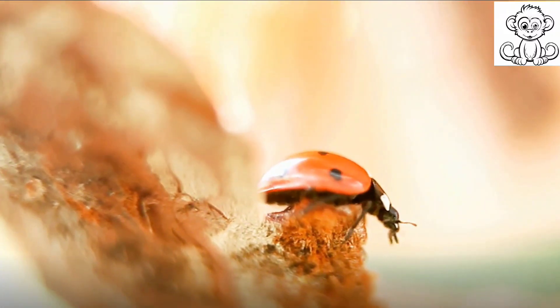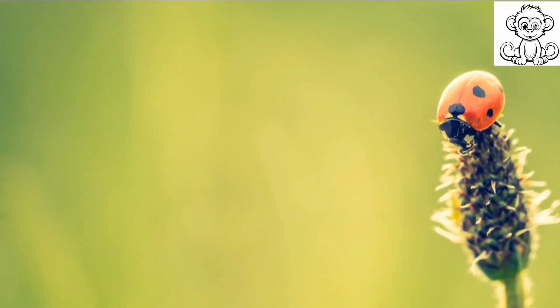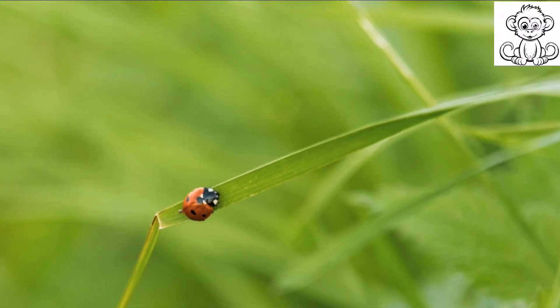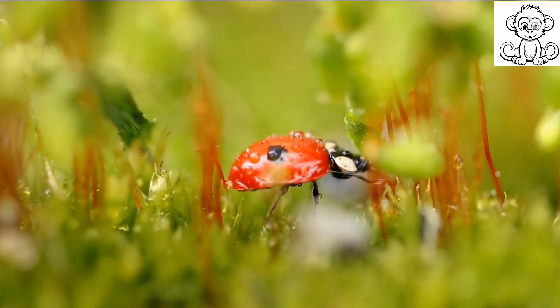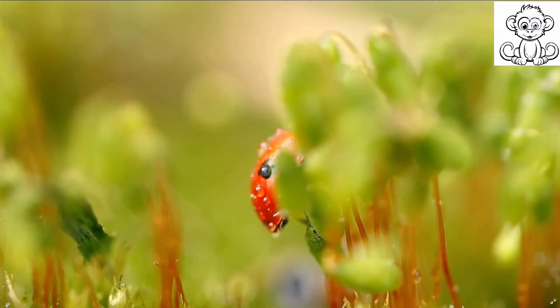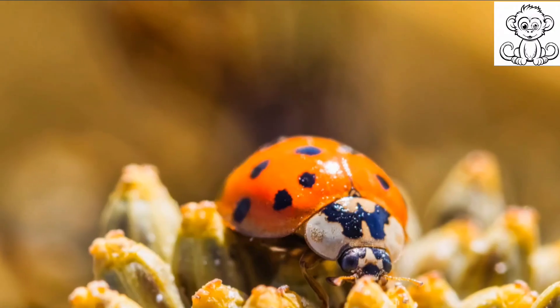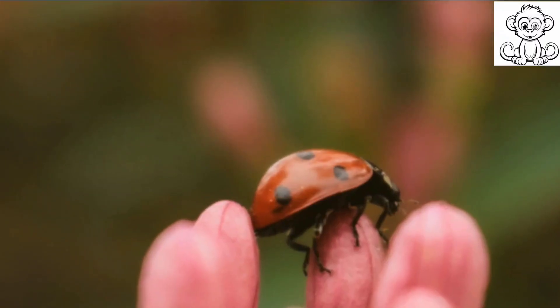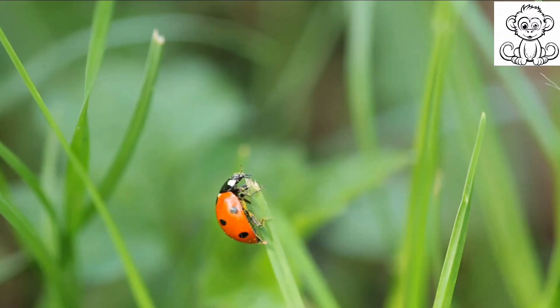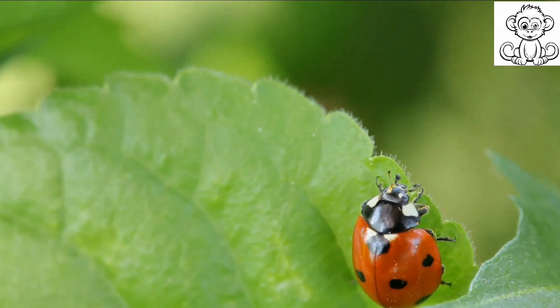Would you believe that this tiny, colorful insect is a vicious predator? Indeed, the ladybird, with its vibrant hues and delicate form, is a voracious hunter. It may be hard to picture given their petite size and charming appearance, but these creatures are relentless in their pursuit of food. Their diet primarily consists of pests that pose a threat to our plant life, such as aphids — tiny insects that can wreak havoc on plants by feeding on their sap, draining the life out of them.